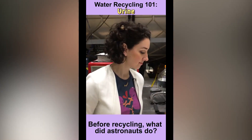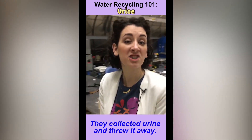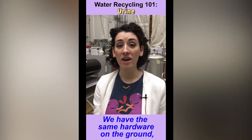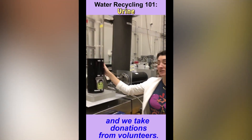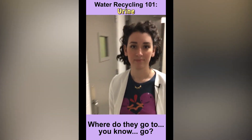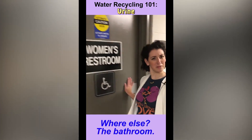Before recycling, what did astronauts do? They collected their urine and threw it away. How do we test the system? We have the same hardware on the ground and we take donations from volunteers. Where do they go? Where else? The bathroom.